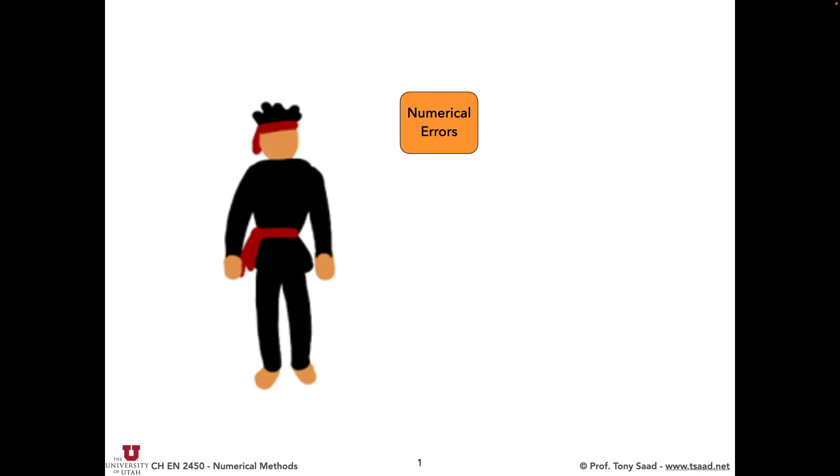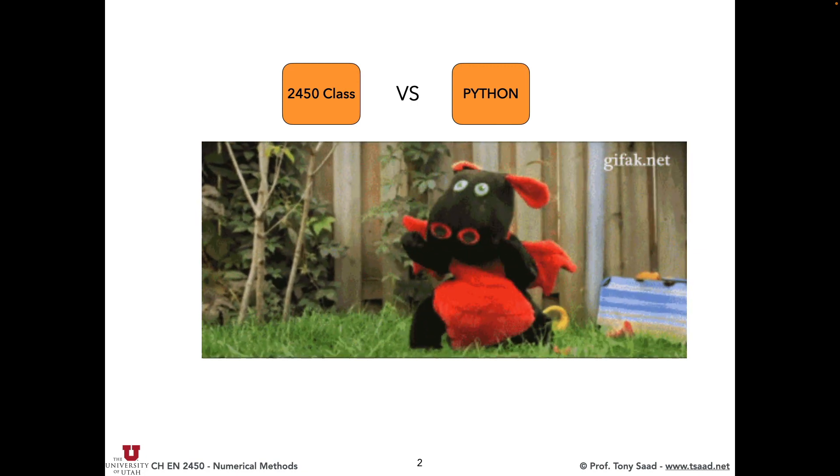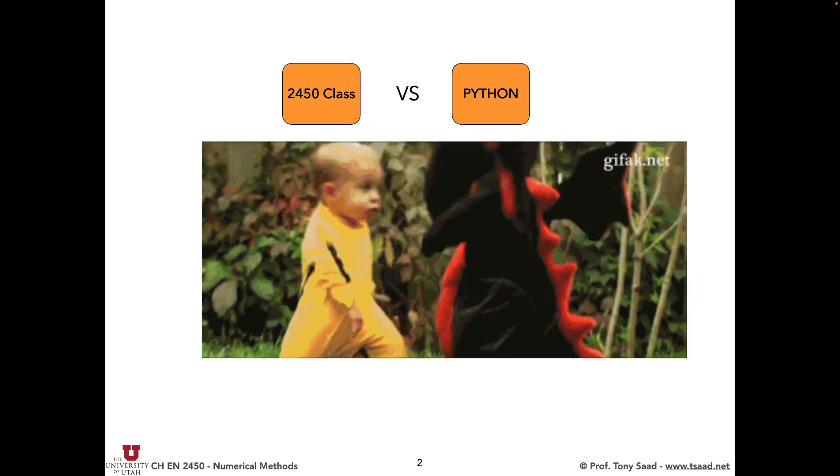So far, we covered numerical methods. I really love martial arts and kung fu stuff, pretty much seen all the movies. We kicked and shattered numerical methods. So if we are the 2450 class, and this is Python — it looks like a dinosaur, but imagine it's a Python snake — we're kicking Python's butt.